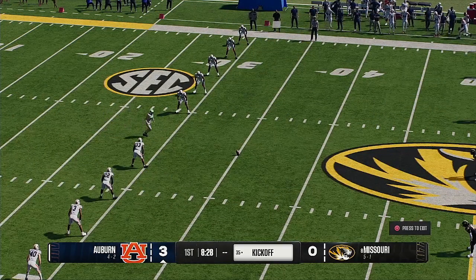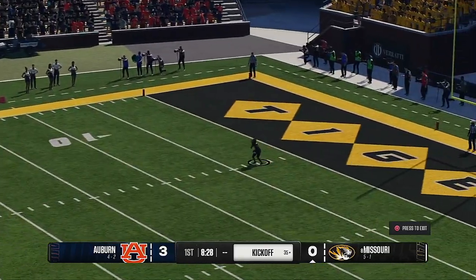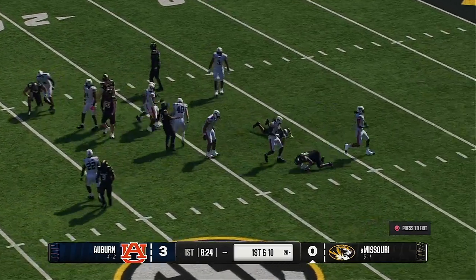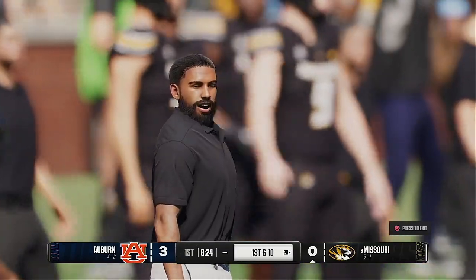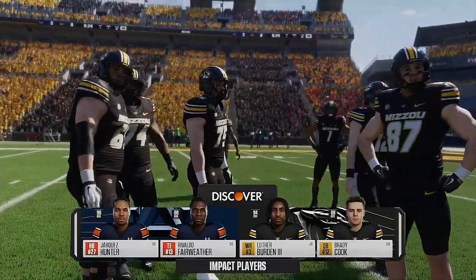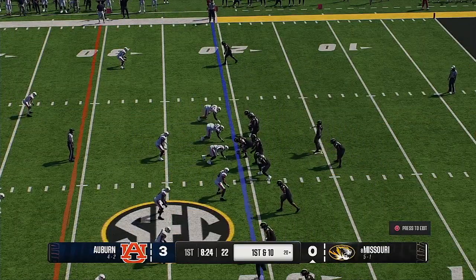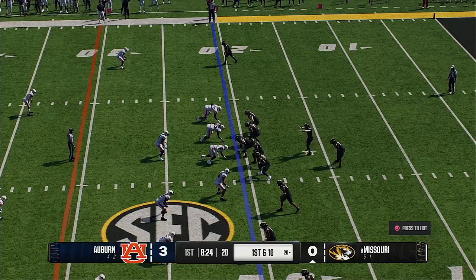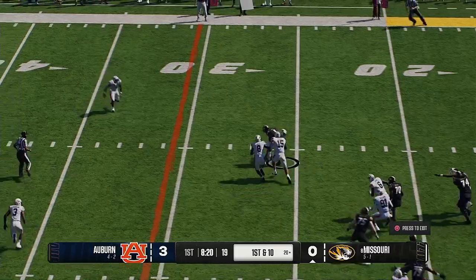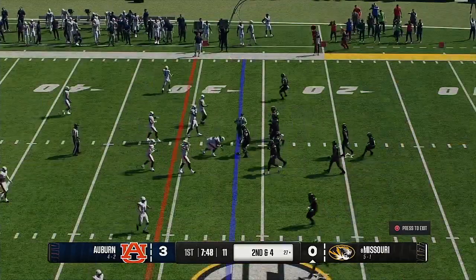After the made field goal, Auburn kicks it away and relies on their defense. The return is stopped at the 20. Missouri's offense takes the field. Commentators discuss the impact players for this game — these are the team leaders, and games go how these guys play. If they make plays, they've got a shot to win this one.